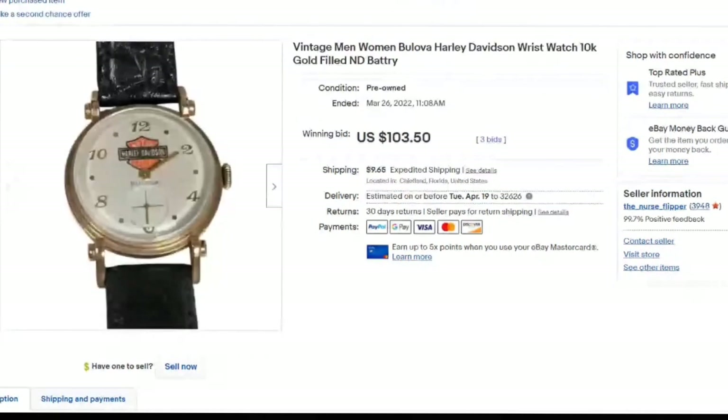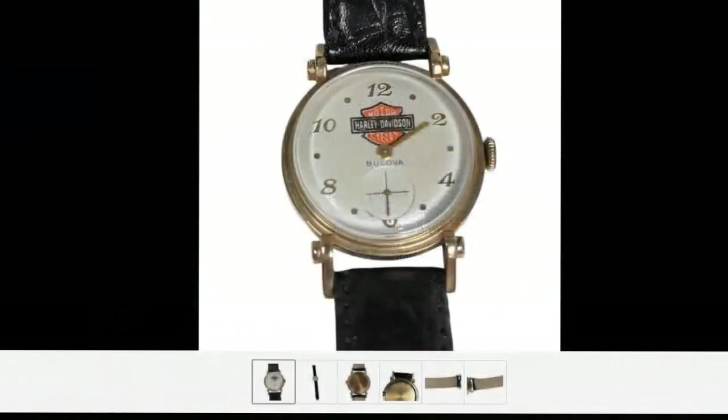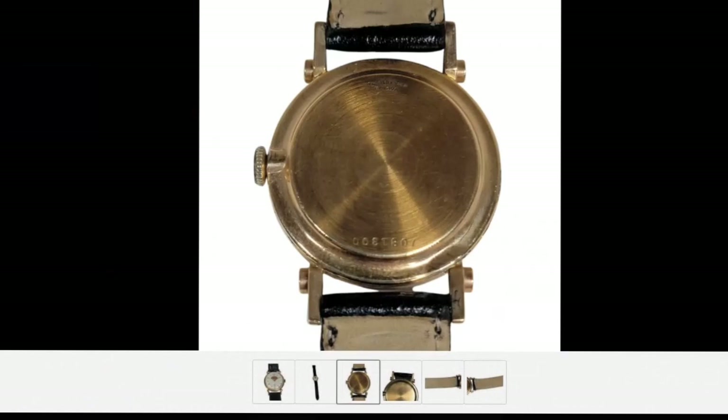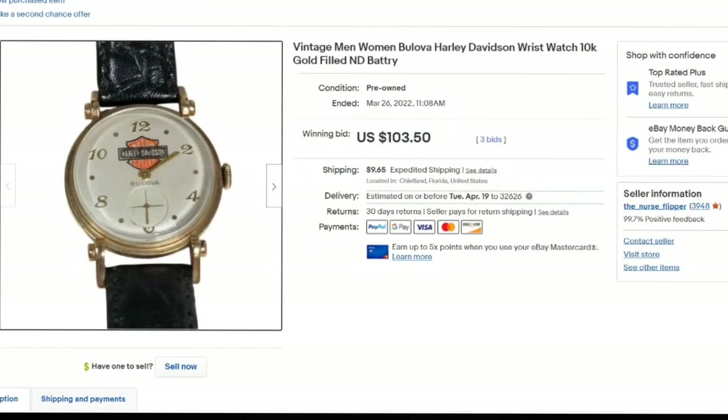Here is the actual Harley Davidson watch that should not have been included in the other listing. This was another auction — I started it at $99, it got three bids and sold for $103.50. These Harley watches are uncommon. I note that it needs a battery. It is older and worn, and I definitely want to make sure I zoom in and show all aspects of this watch. It is 10 carat gold filled with a leather Frisson watch band. Sold in seven days because it was an auction. Paid about $30 — about a $60 profit.